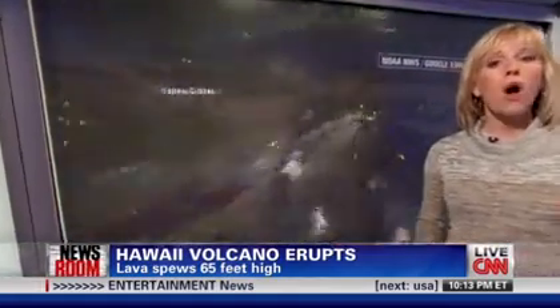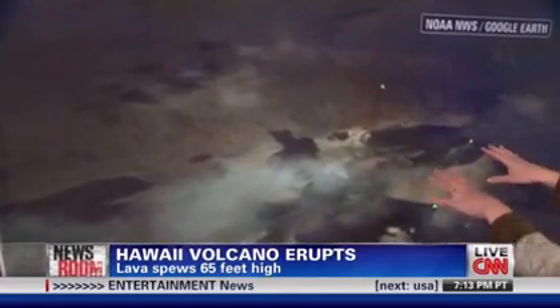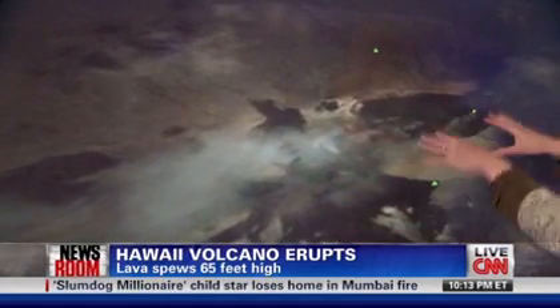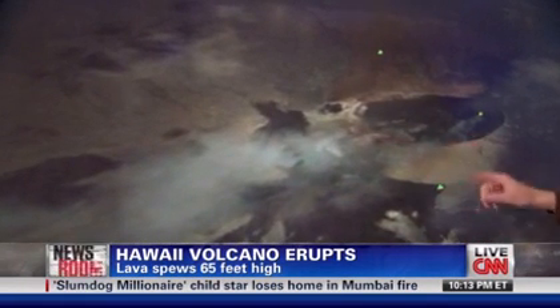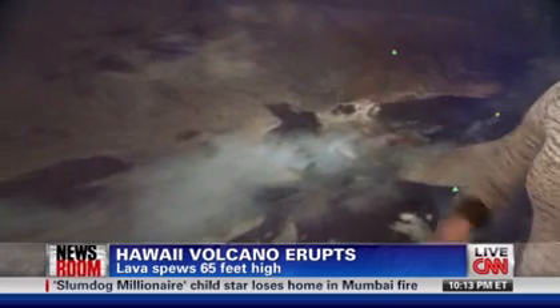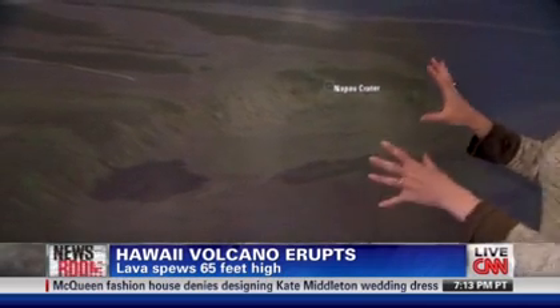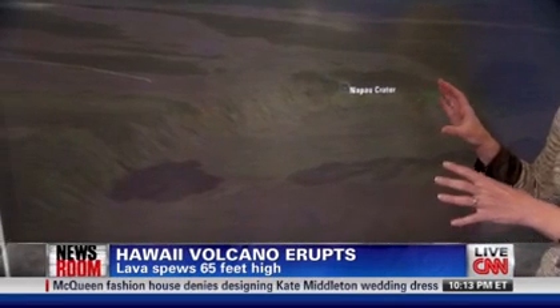We'll zoom in and take you to what's called the Puu O'o crater. The floor in this area, which has been active — you can see some gas there — has collapsed. And as a result of that collapse, further off to the north and west is where we have another crater, the Napau crater, and this is where that eruption has been taking place.